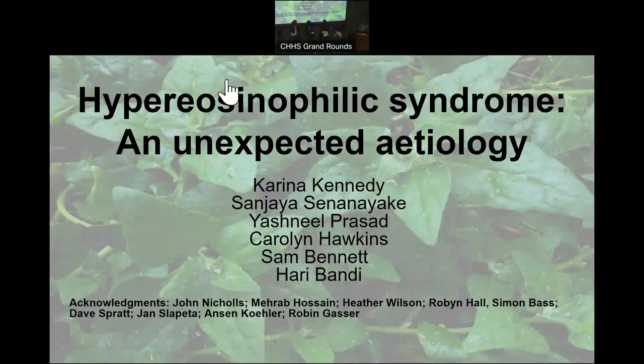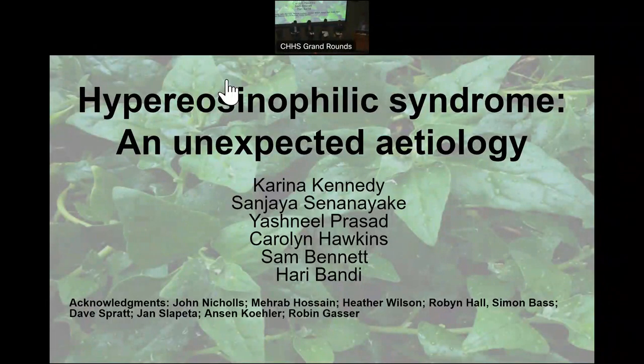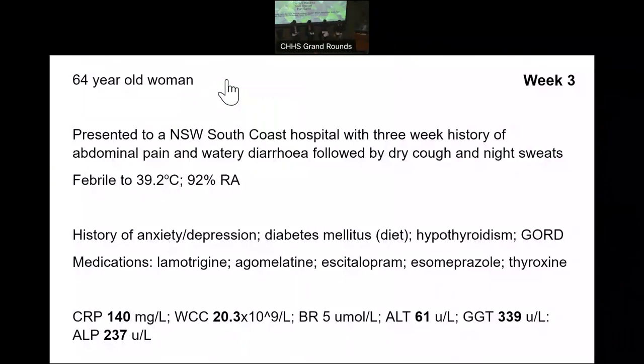I might just get straight into the session because we'll introduce the panel members as we go through the presentation. It goes over quite a number of months, so it's a bit of a story. The story starts about three weeks into the presentation when a 64-year-old woman presented to a South Coast hospital with a three-week history, initially abdominal pain and watery diarrhoea, followed mainly by dry cough and night sweats, and that's what brought her into hospital.